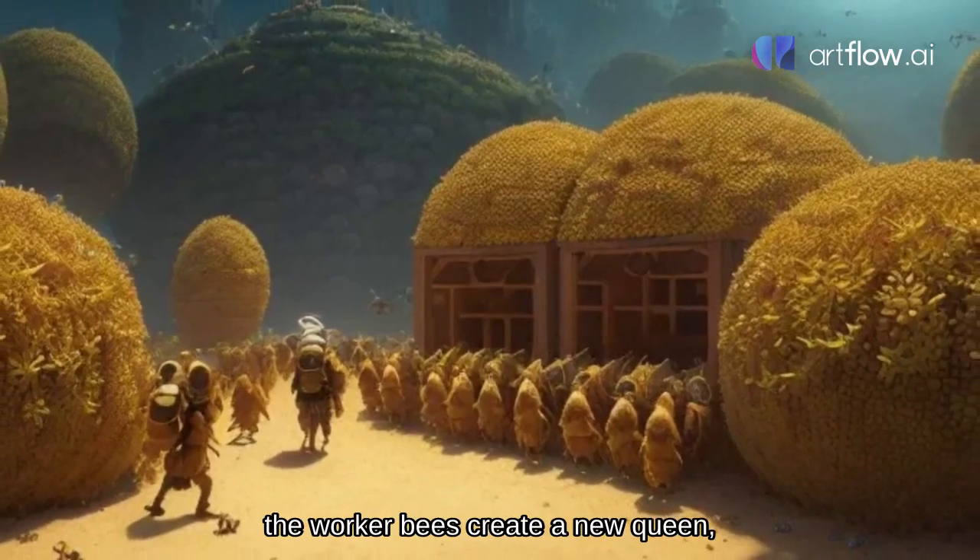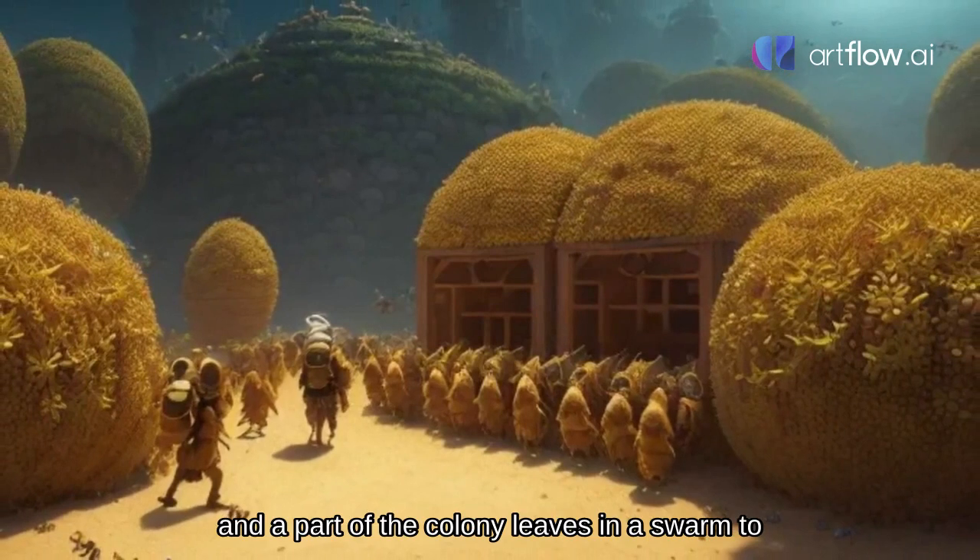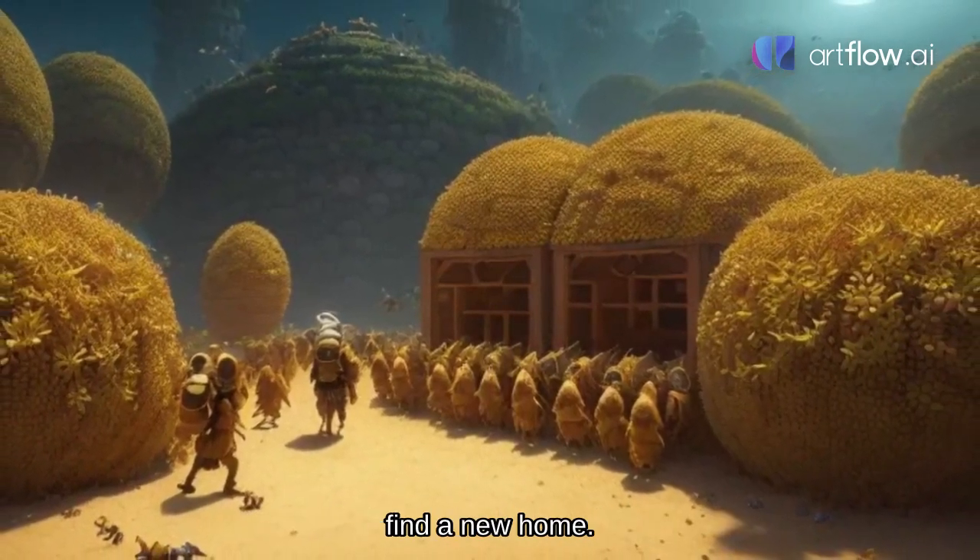When the hive gets too crowded, the worker bees create a new queen and a part of the colony leaves in a swarm to find a new home.